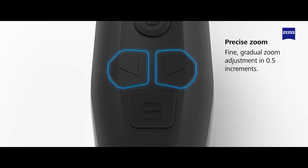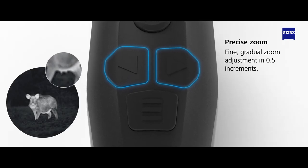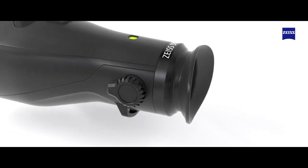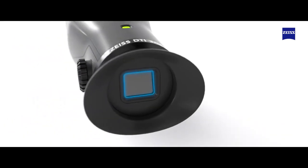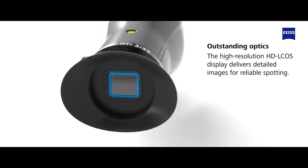The fine gradual zoom adjustment in 0.5 increments offers the perfect combination of magnification and detail recognition. The high-resolution HDLCOS display delivers detailed images for reliable spotting, even in total darkness.